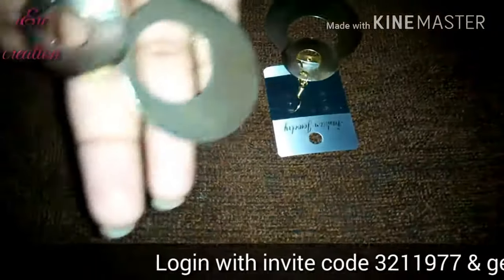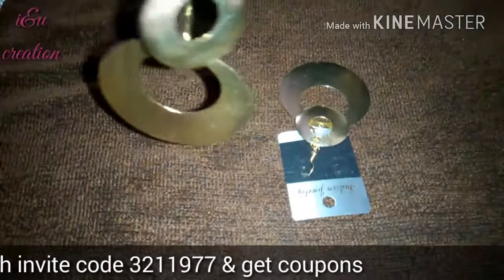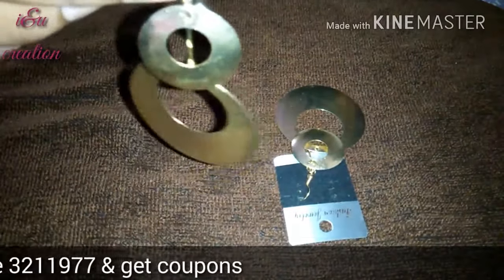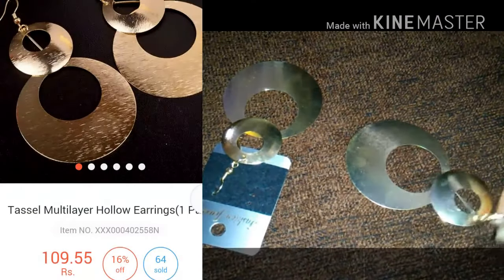I have ordered some things from Cuff Factory. All of the items are jewelry material. Here's one piece of them — these are golden touched beautiful earrings. I like them very very much.